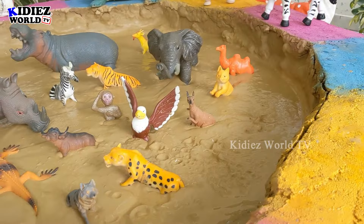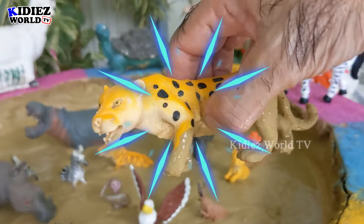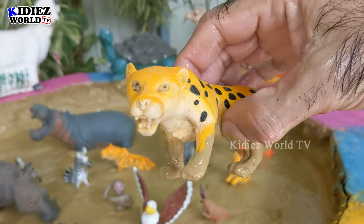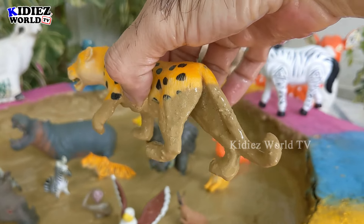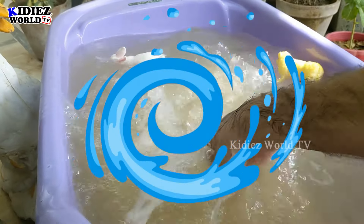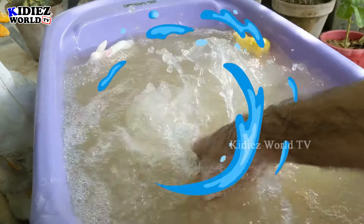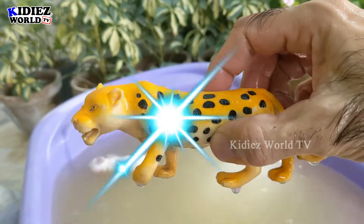Let's check out the next one. We have a leopard with black dots on his skin. Wow, the world's fastest animal with a very long tail. Let's wash him. Here we go, leopard!